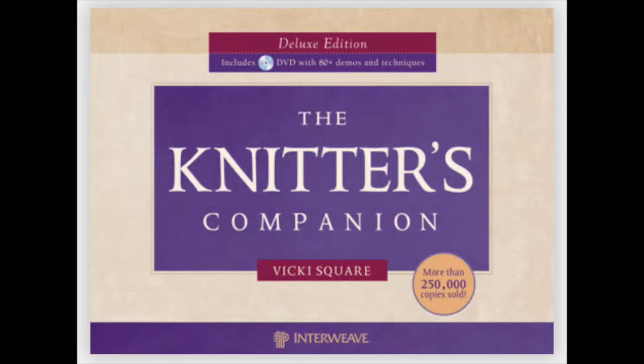Those are my top picks. Here are two more that have been recommended in knitting community groups I'm in. The Knitter's Companion by Vicki Square has 14 sections covering all of the basics with good illustrations, charts, and it even has a companion DVD where the author walks through all of the techniques with you. So if you really like visual elements — and if you're on YouTube you probably do — this might be a good resource to have.